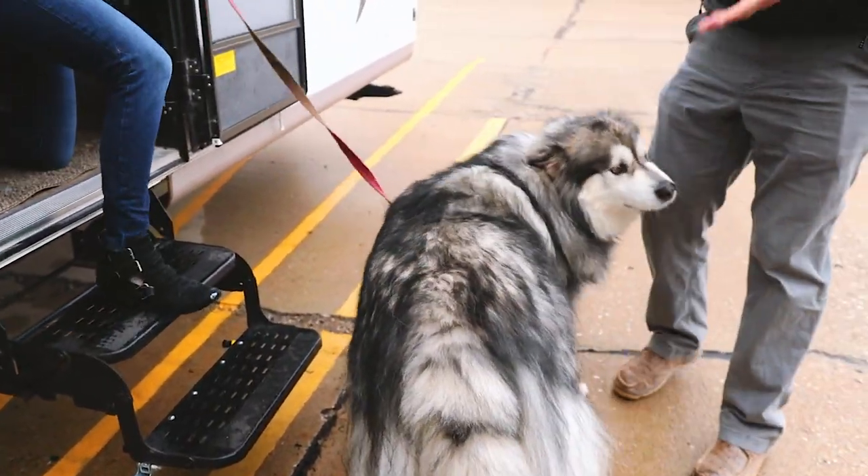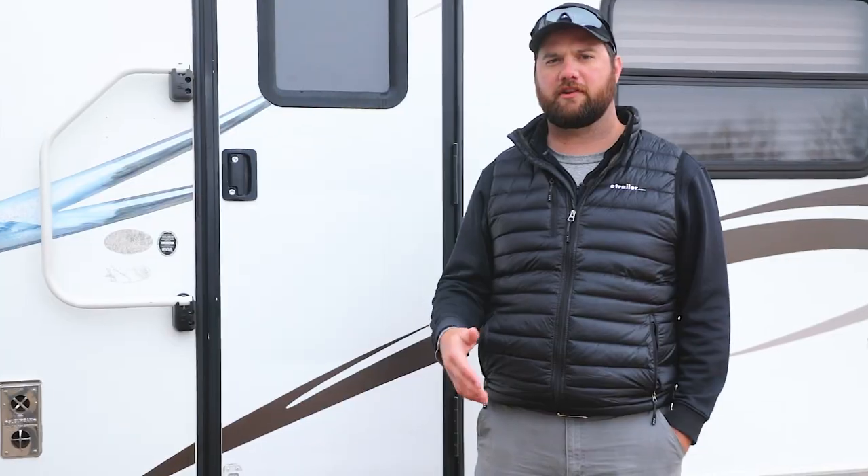If your dog is not okay with steps, maybe look into an RV that has one step or no steps. If steps are the only issue, there are ramps available to help get up into the RV more easily.